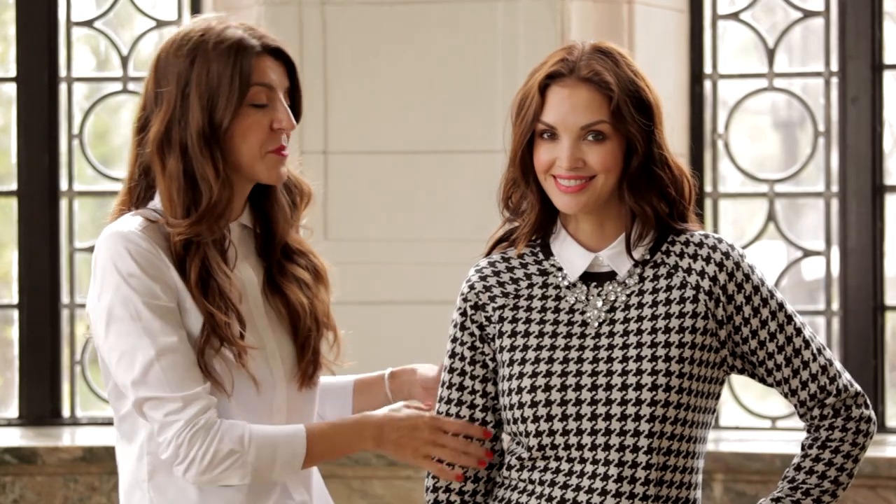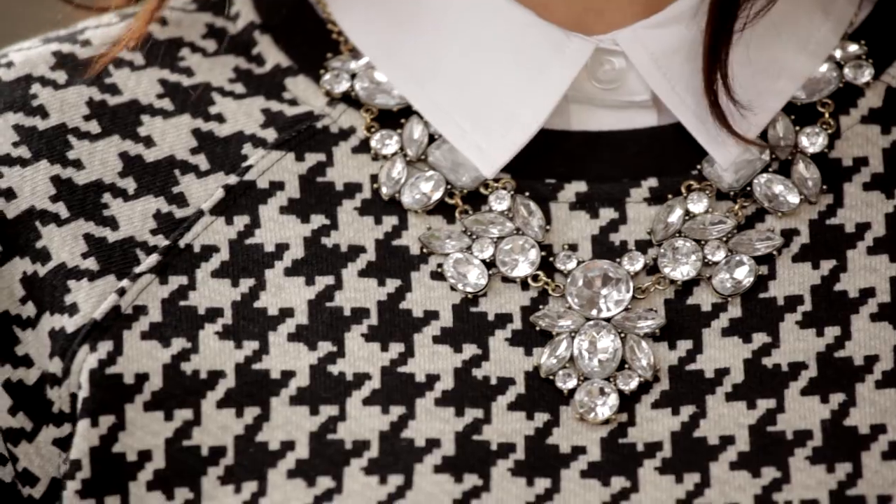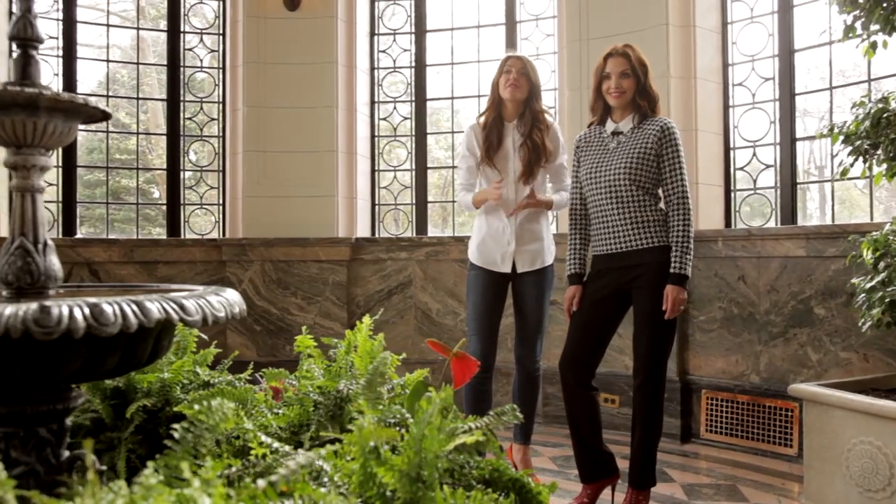When wearing a graphic print like this sweatshirt, don't go minimal with your accessories. It's really modern to pair these knits with a statement rhinestone necklace. It's how everybody's wearing it these days and it looks great for fall.